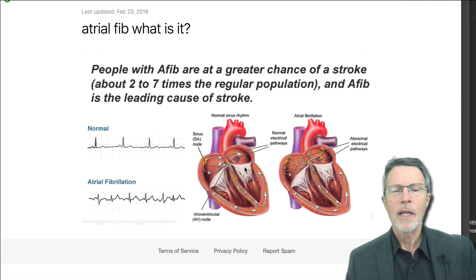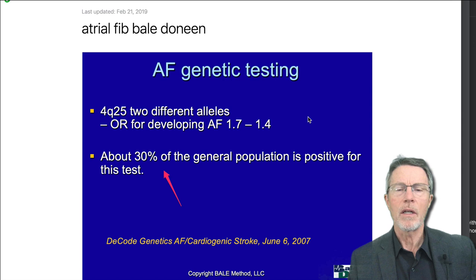For those of you asking what is atrial fib: we'll cover other videos, but basically, the atria are the top chambers of the heart. They help fill the ventricles and they start the normal beat of the heart. When we get high blood pressure, when we have the atrial fib or stroke gene, or when we have obstructive sleep apnea, we tend to have problems with the atria working.